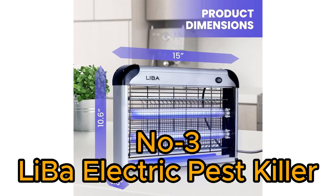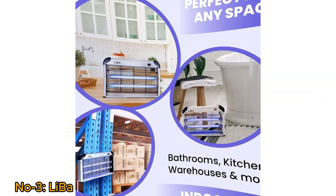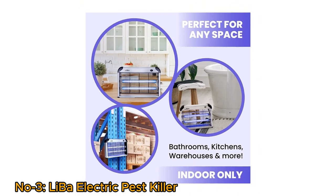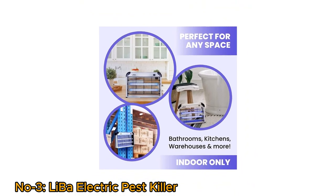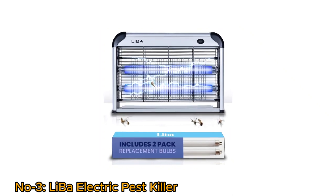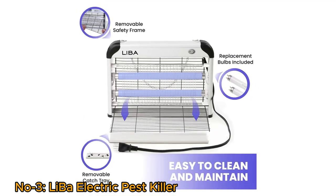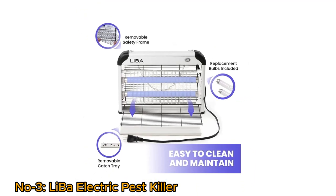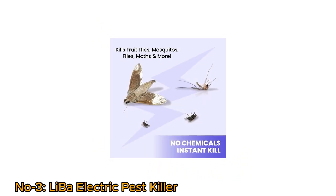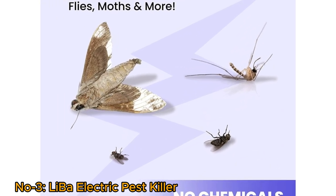Number 3: Leba Electric Pest Killer. The Leba Electric Pest Killer is a reliable indoor insect killer equipped with a powerful 2800V grid, effectively targeting flies and mosquitoes. The unit comes with two extra replacement bulbs for extended use. Its lightweight design and easy-to-clean features make it a convenient pest control solution. It instantly kills fruit flies, mosquitoes, flies, moths, and more without any chemicals.